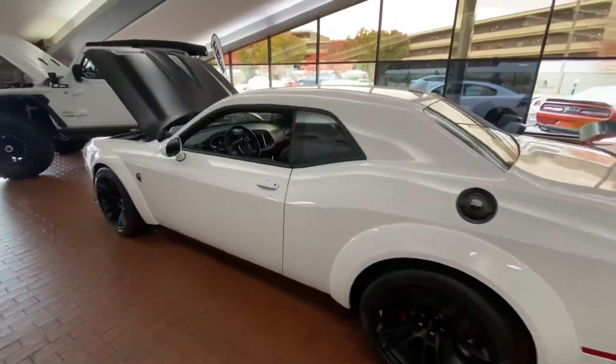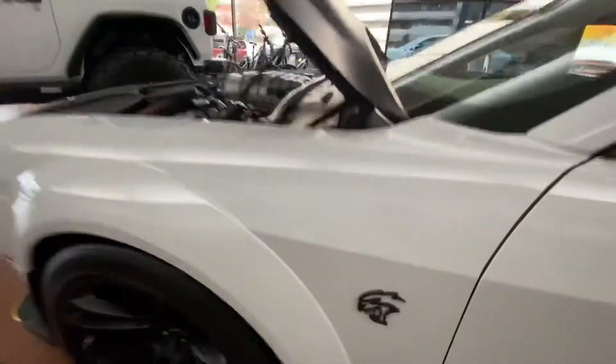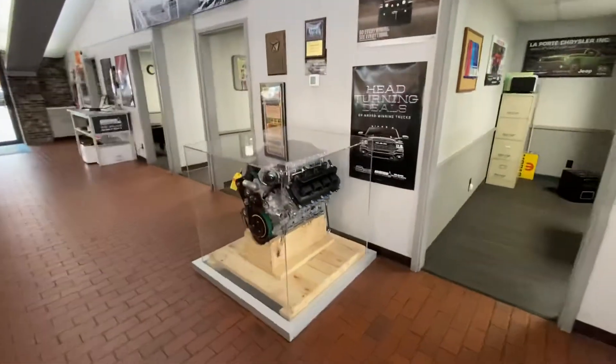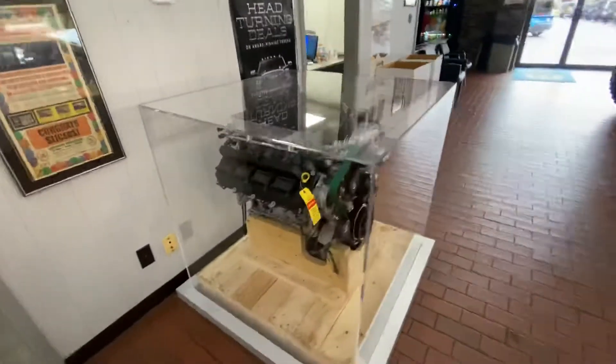Over here is a Dodge Challenger Hellcat Red-Eye in our showroom. And if you swivel around over here, we have one of our elephant engines in a display case — thousand horsepower. We're doing these in Wranglers and Gladiators with our partners up in Holly, Michigan — America's Most Wanted 4x4.